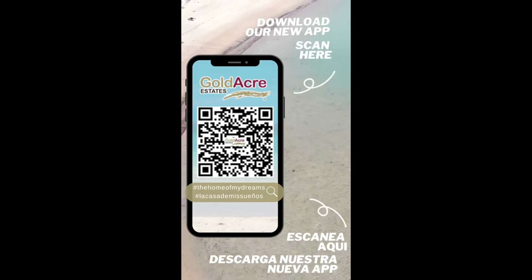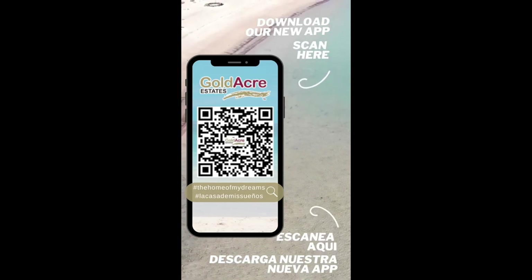All the details of this particular opportunity are on the website at goldacreestates.com — be sure to look there for the price and all the full conditions. If you're watching this on YouTube, you can scroll down and click the link — it should take you directly to the web listing. If you haven't already downloaded our mobile property app, do so onto your mobile phone. I'll pop up the QR code where you can download it free of charge.